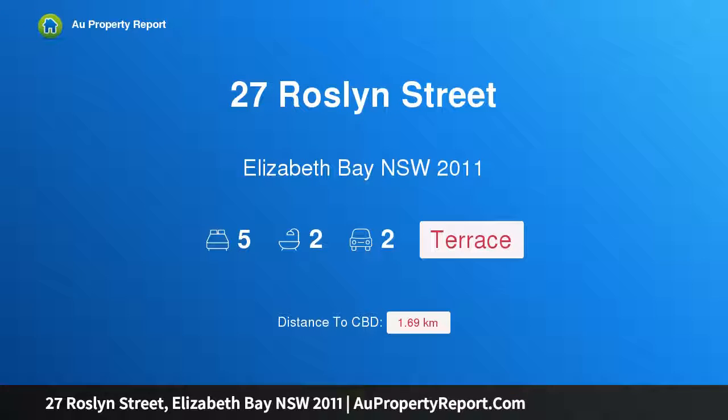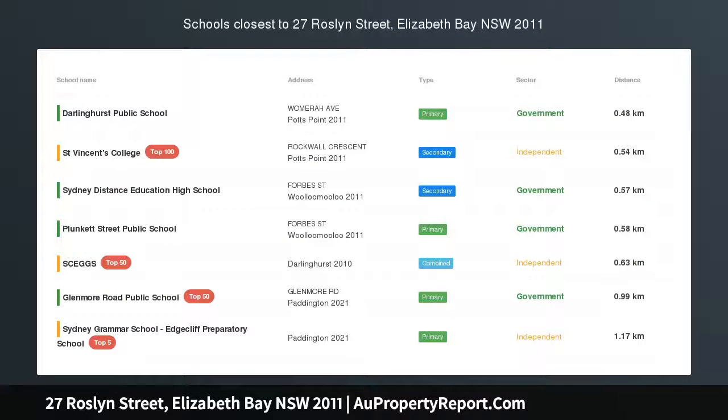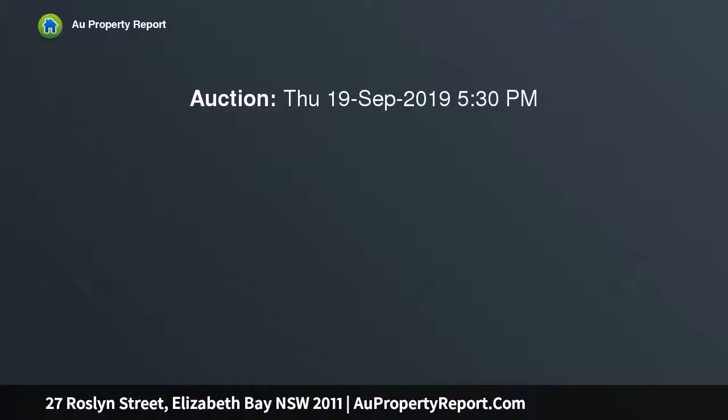I am glad to introduce property 27 Roslyn Street, Elizabeth Bay, New South Wales 2011. Superbly positioned grand Victorian terrace with amazing potential — talk to a builder and get an interior designer on the phone.